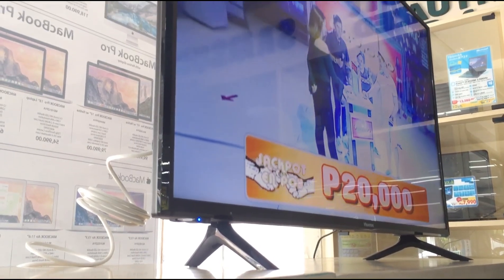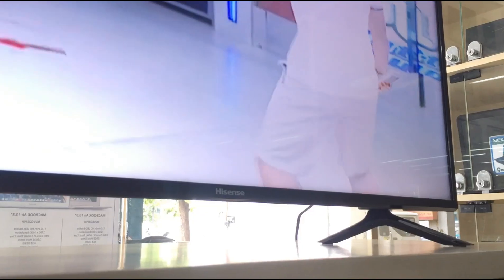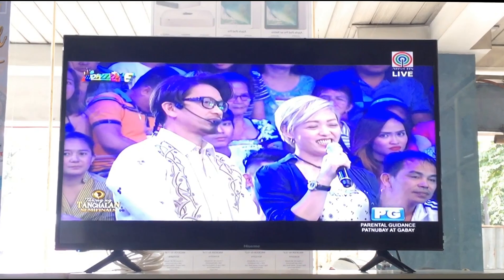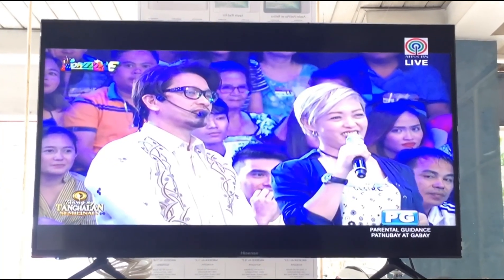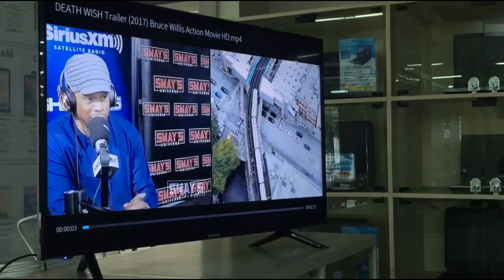The Hisense is a TV that basically has all the basic features you will want from a 4K Ultra HD TV, such as HDR support, 4K upscaling, Smart TV, and all that goodness you can get from a typical 4K Smart TV.